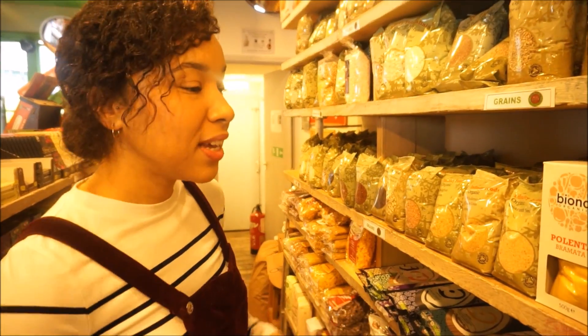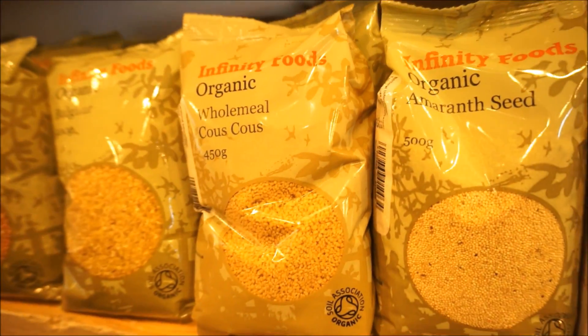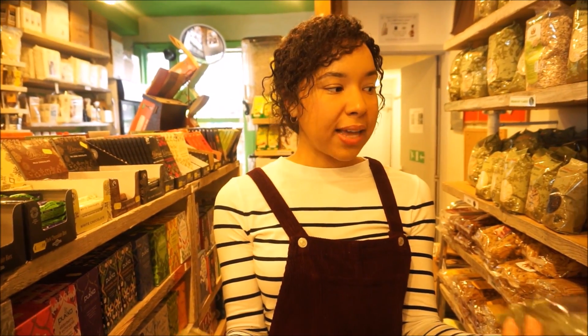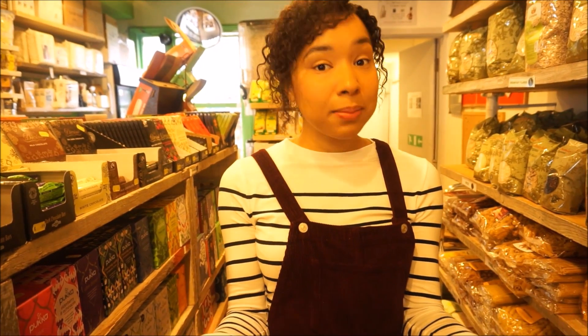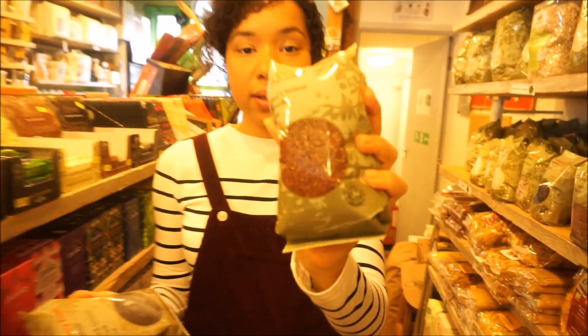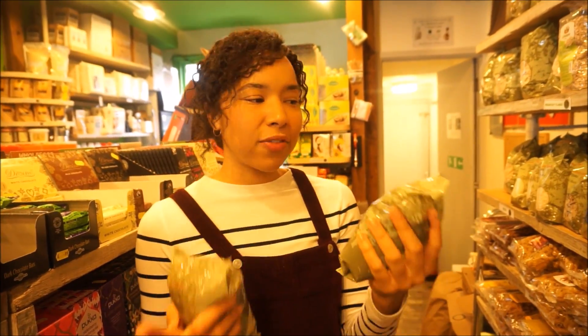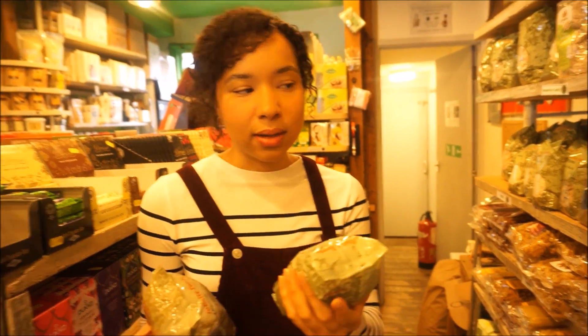Moving on to seeds and grains — amaranth is something that I am using a lot recently and I just love it. I make amaranth up into a nice warming porridge that keeps me satisfied. With quinoa, it's not only white quinoa that is popular. There are also different types and colours of quinoa — we have red quinoa and black quinoa. I think red quinoa is actually my favourite out of white, red and black.